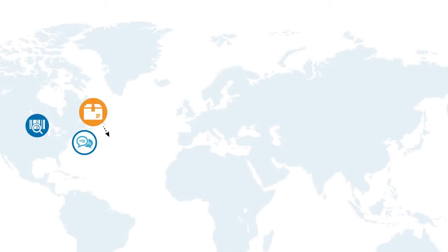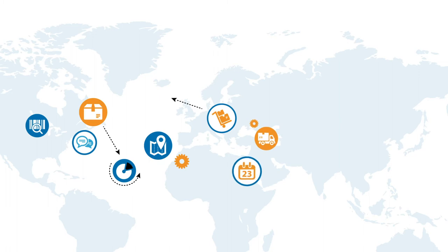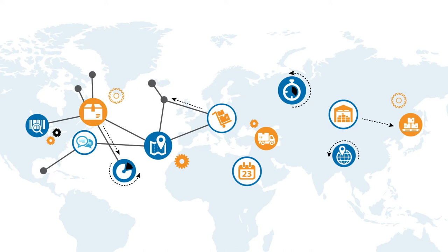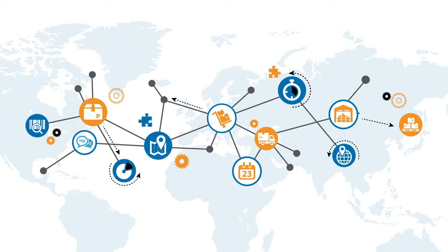You see the supply chain disruption. It's happening all around us, every day. Survival means future-proofing and restructuring your supply chain for the challenges of today and tomorrow. Progress means moving from a linear supply chain that's only as strong as its weakest link to an interconnected, multi-dimensional supply network that's resilient, secure, and agile.